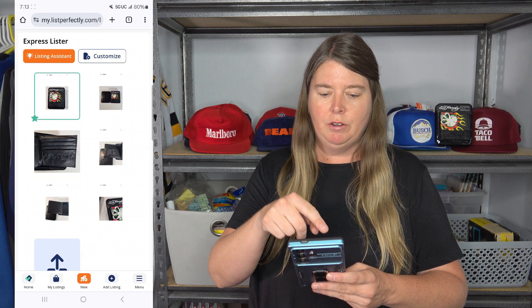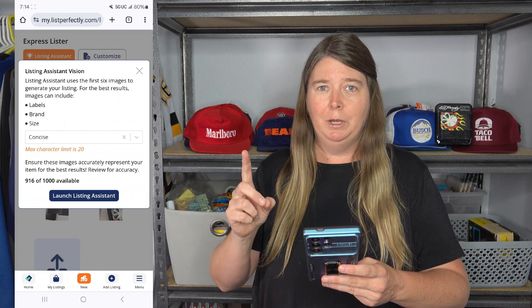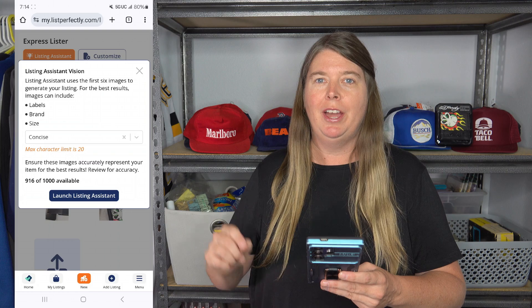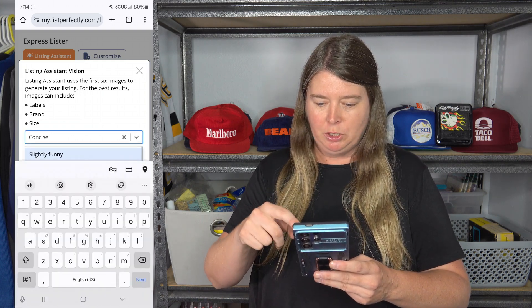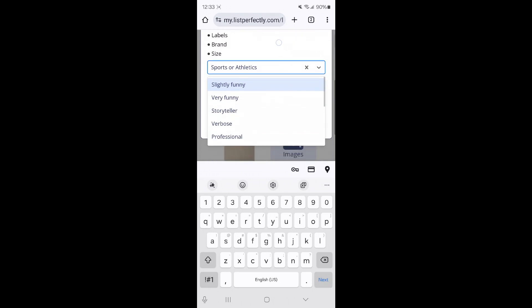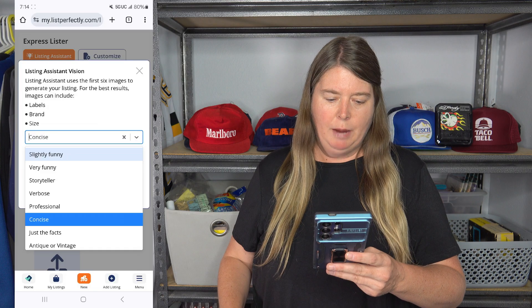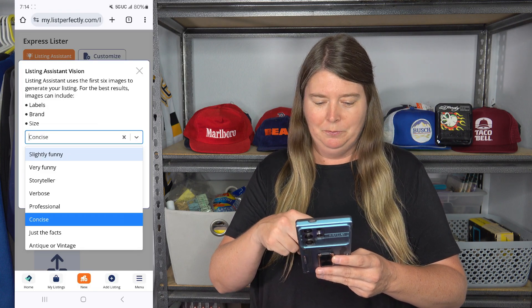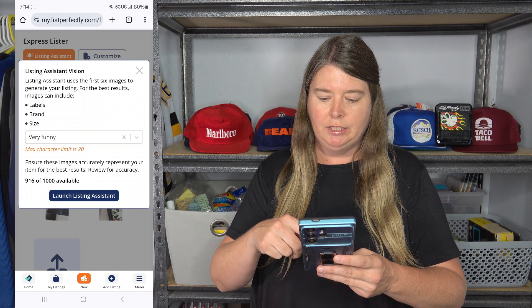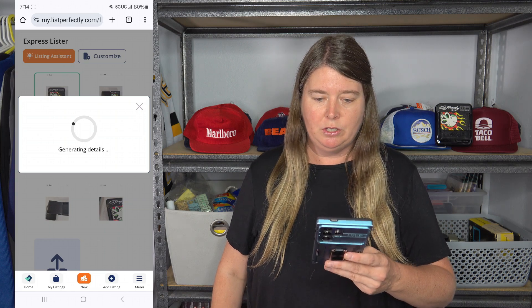Once the button turns orange, click on it. One of the really fun things is 'listing assistant vision,' where you can set the tone for what you want the AI to produce. The tone options include: slightly funny, very funny, storyteller, verbose, professional, concise, just the facts, antique or vintage, sports or athletic, bookworm, persuasive, or you can add your own. I'm going to choose 'very funny' for this one, then click Launch Listing Assistant — it looks at those six photos and creates the listing.